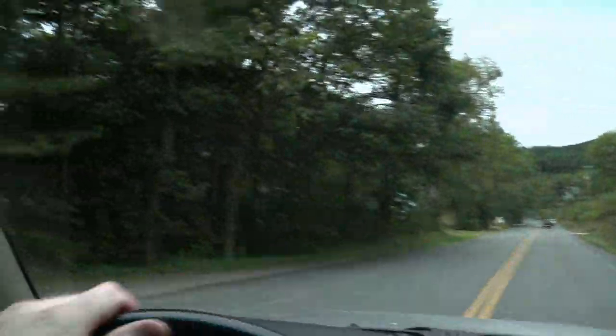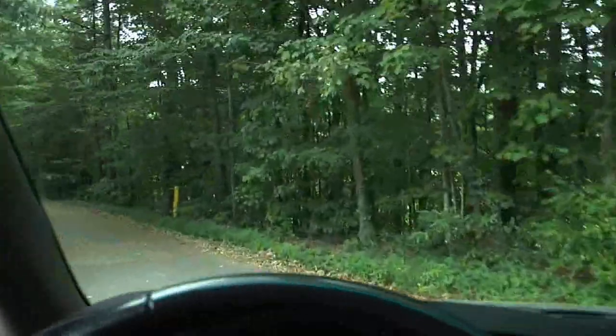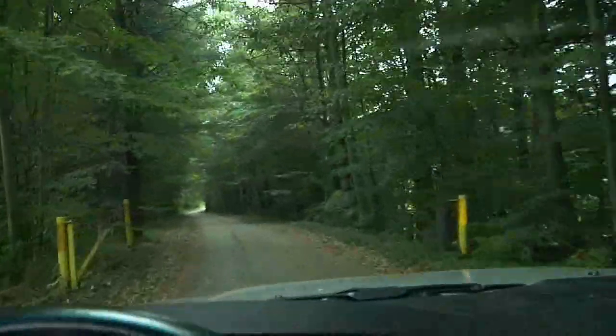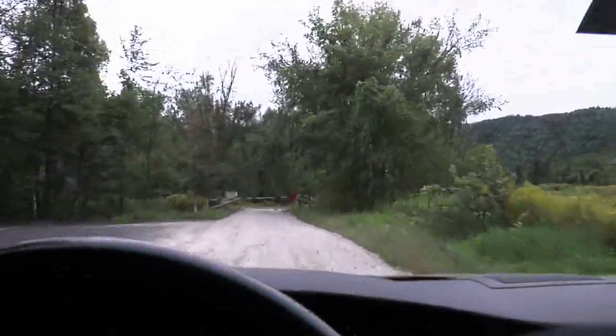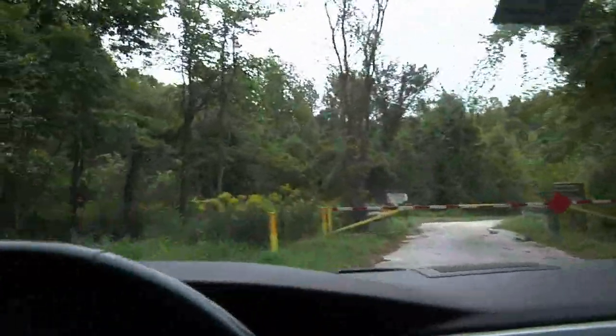To start from this end, turn off from Route 30 right across from Richie's Lane in Townshend. This will be the old Route 30. At the bottom of the hill is the parking area. Two down, one segment to go.